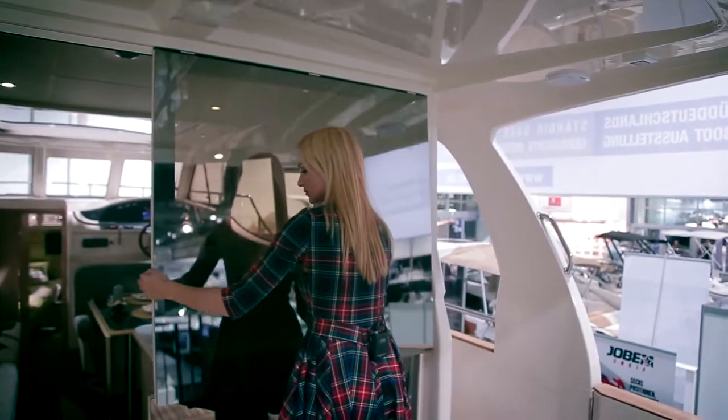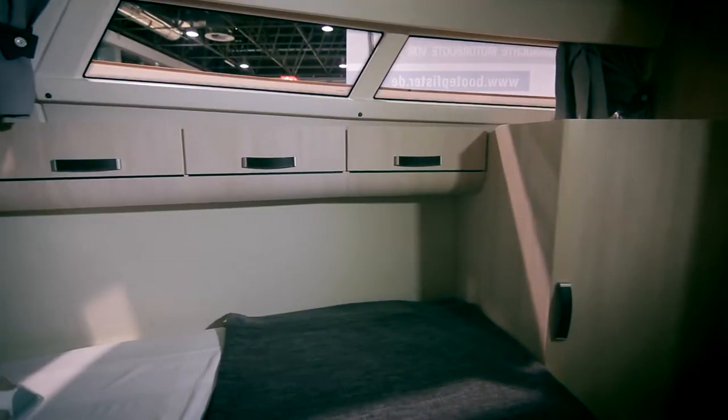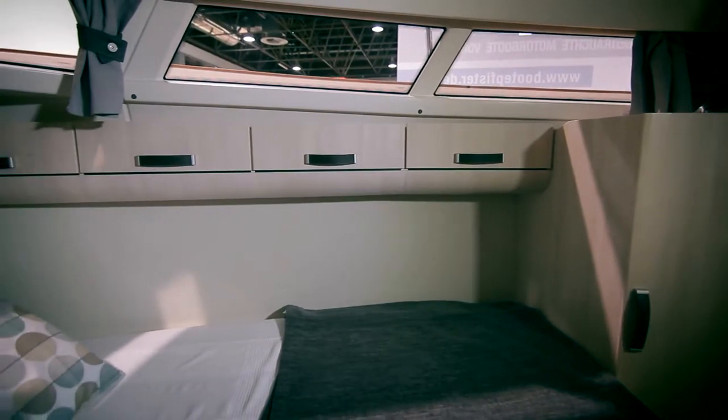A large glass door at the entrance to the salon can be fully opened by lifting, thus creating an open-plan space that connects the inside salon and the cockpit outside.